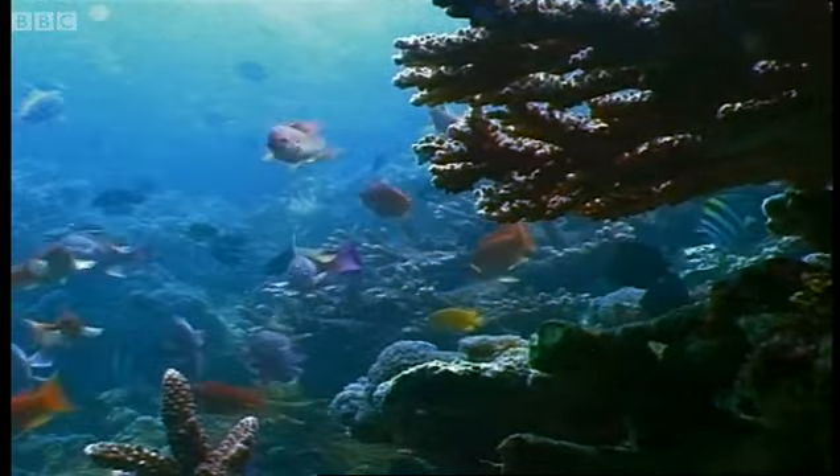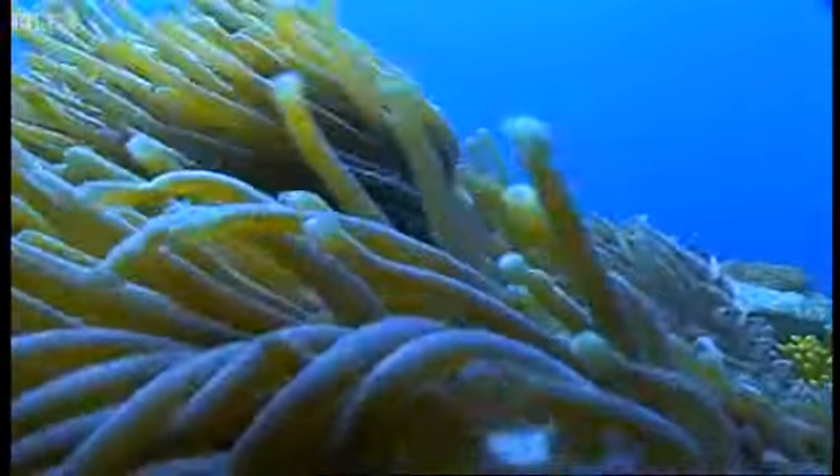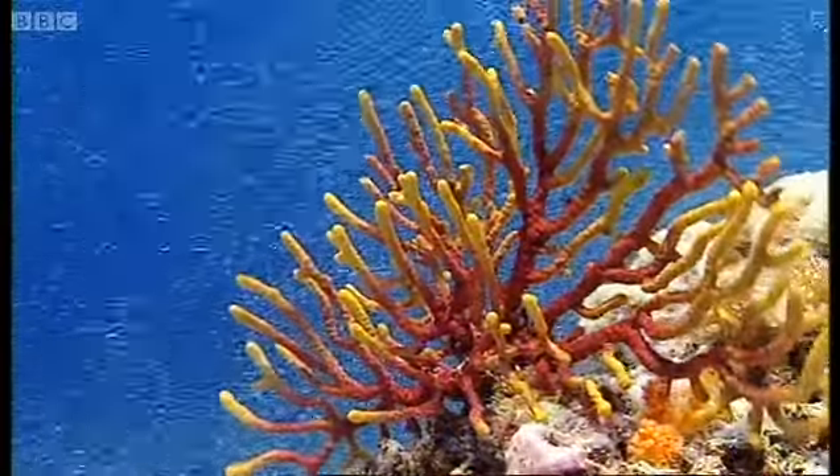For creatures of the reef, these currents are both a challenge and an opportunity. They have to be securely anchored if they're not to be swept away, but the flow of water brings a steady stream of food.